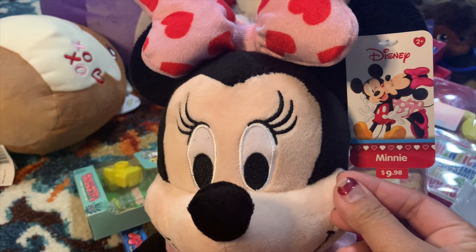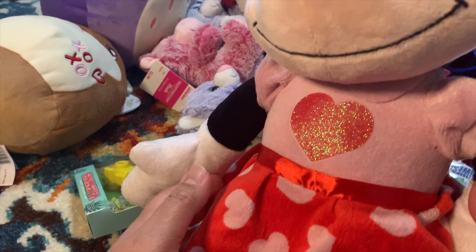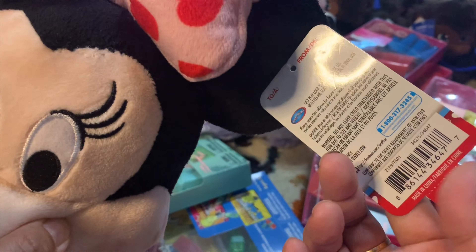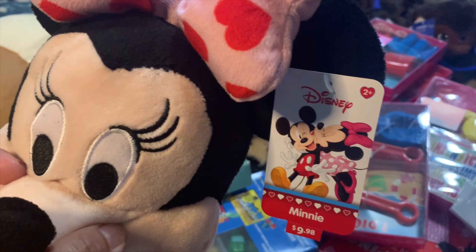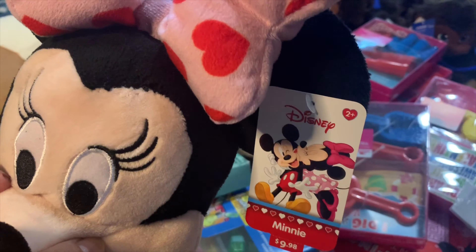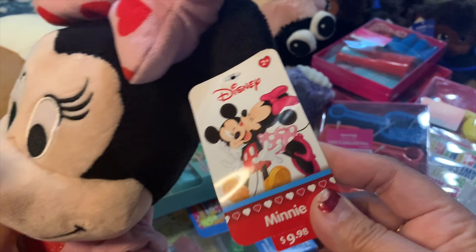Don't mind my nail polish - I haven't done my nails yet! I was like, okay, it's really cute. It was $9.98 and then when I scanned it using my Walmart app - you just download the Walmart app and use the scanner to check prices - it came up as 99 cents! Yahoo! 99 cents for Disney!